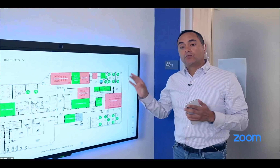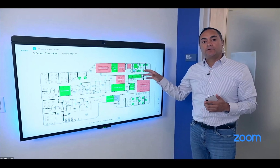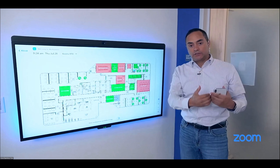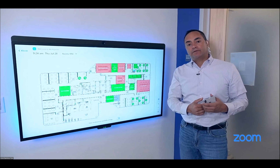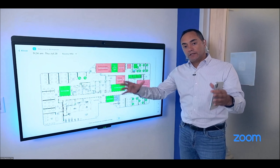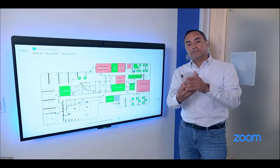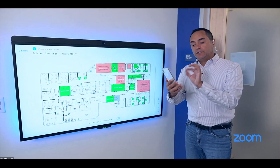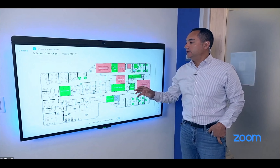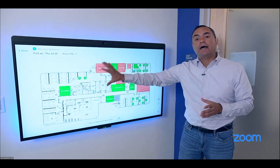Not only did I reserve that spot, but it took on my persona. When I check into the phone, it automatically assigns my phone number to the actual device. It also pulls in my calendar entries — all my meetings for the day — and my contacts. So we're not just reserving a space; if there's a device there, it takes on all my variables, made possible by using the Zoom client's QR reader to check in.